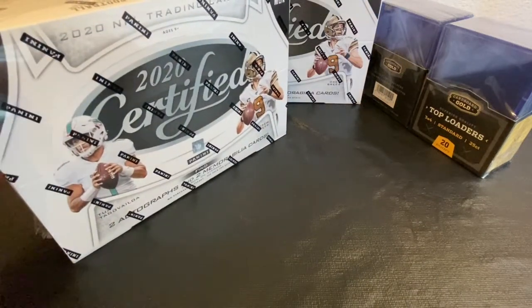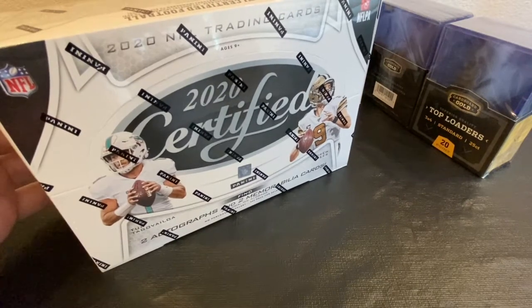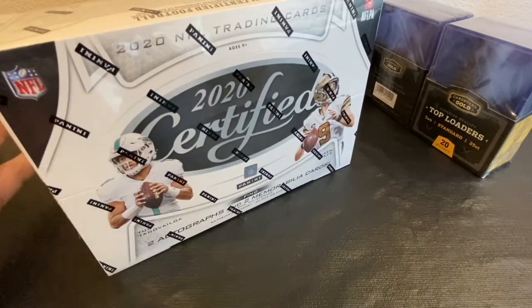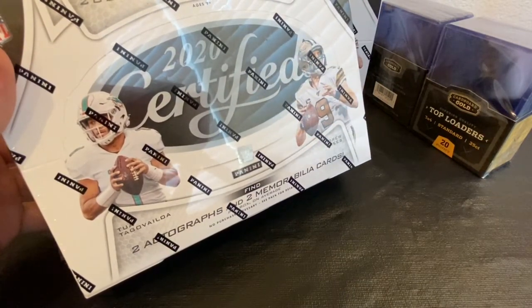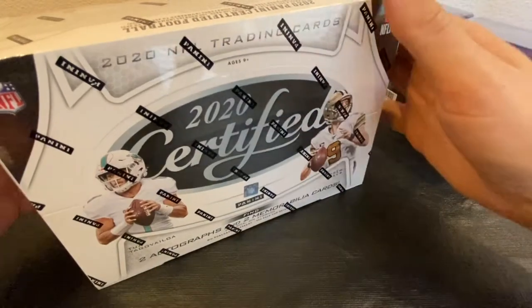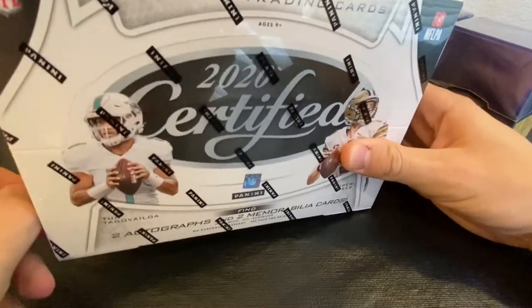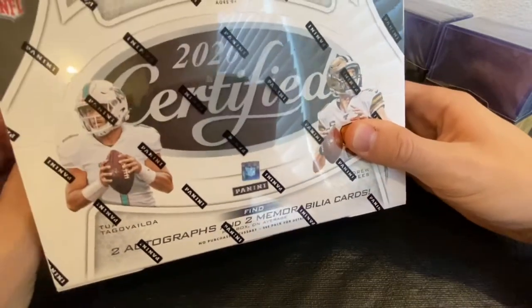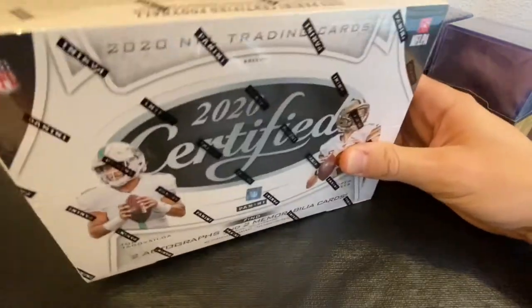What's up guys, we are doing another opening of the 2020 Certified Panini football cards. These just came out a couple days ago, we've done a few of these already and I've gotten some really good stuff out of them. These particular boxes come with two autographs and two memorabilia cards — very clean, crisp looking cards. Been really happy with these so far, going after the quarterbacks for the upcoming 2020 season, definitely want to see some of those. Wouldn't mind seeing Joe Burrow come out of this box.